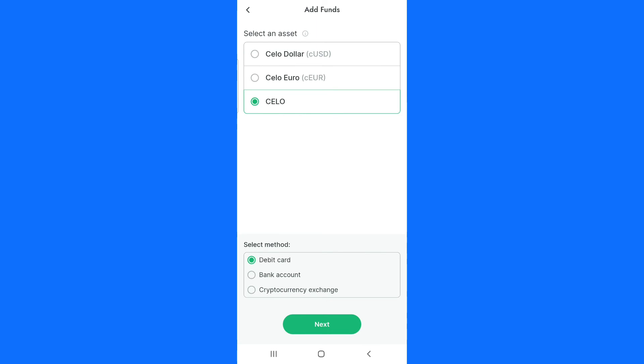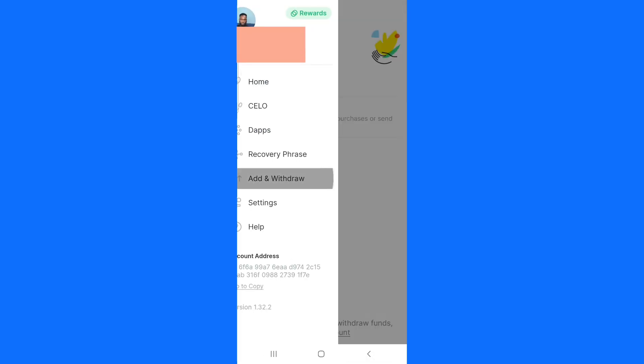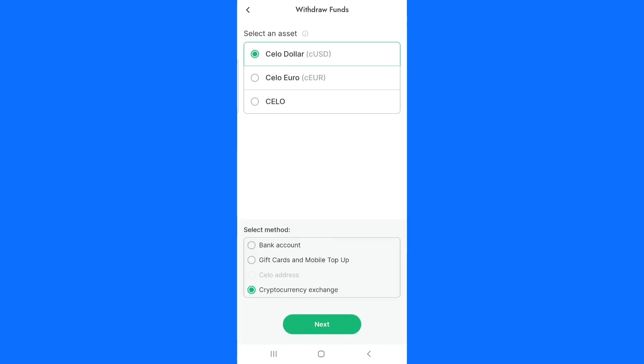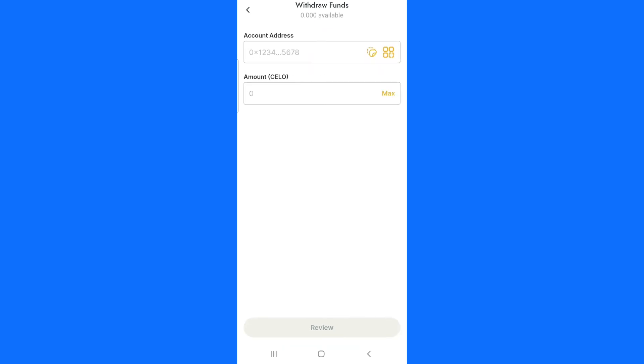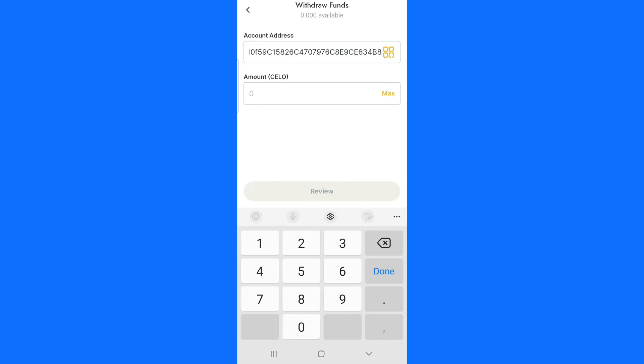If you want to withdraw money, do the same thing — click on the icon, click on add and withdraw, then click on withdraw funds. Click on Celo and at the bottom enter your Celo address, then click next. Enter your Celo wallet address, enter the amount you want to withdraw — for example 20 dollars — and click review. The money will be sent to your Celo account.